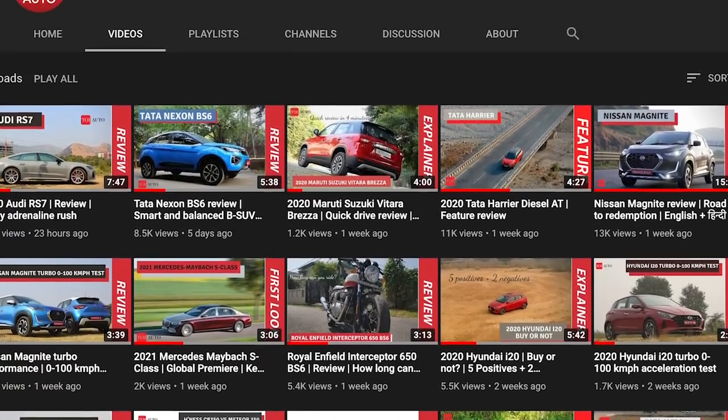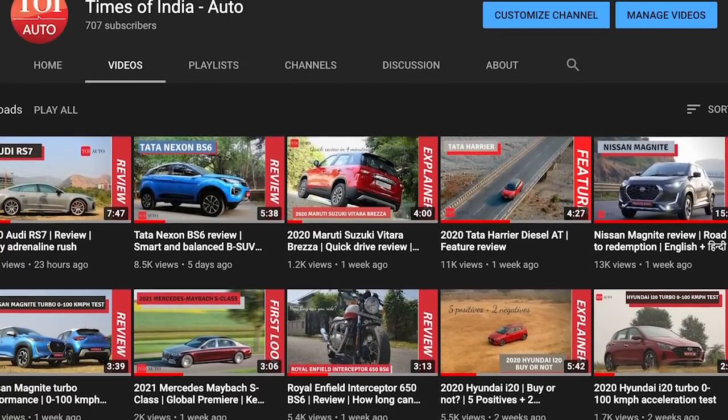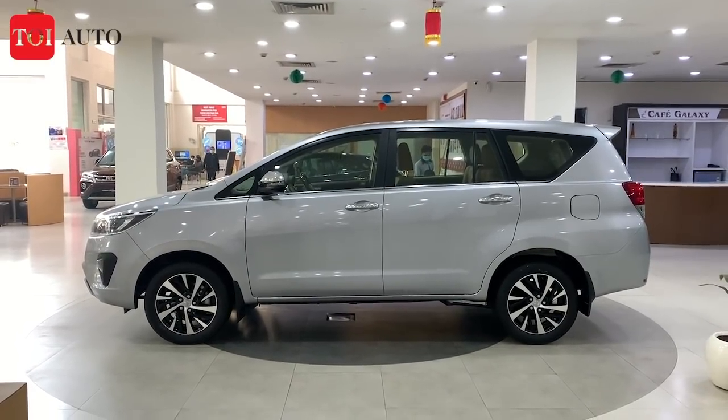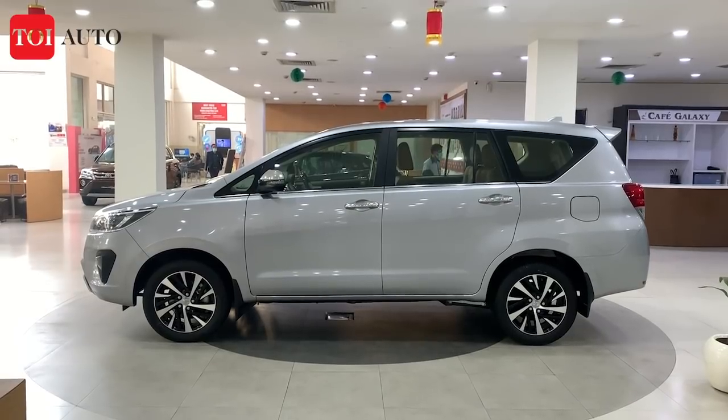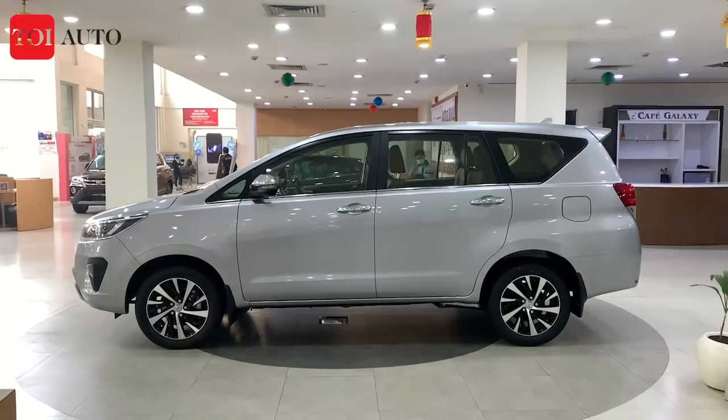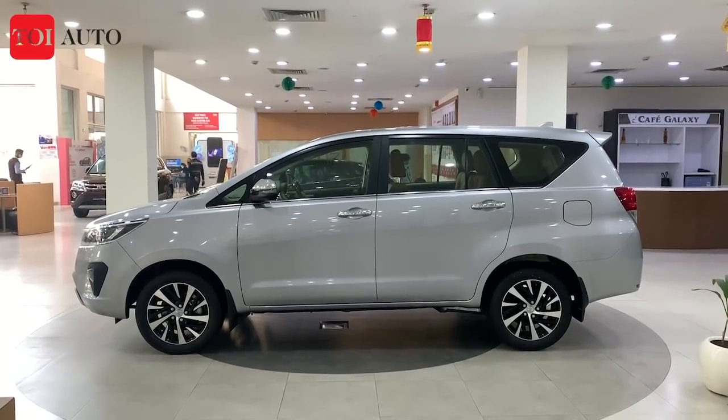Give the video a like, share it, and subscribe to our YouTube channel. Before we jump into what the changes are inside and out, let's see the prices. The prices have gone up, ranging between 20,000 to 70,000 rupees according to the trim level you choose.